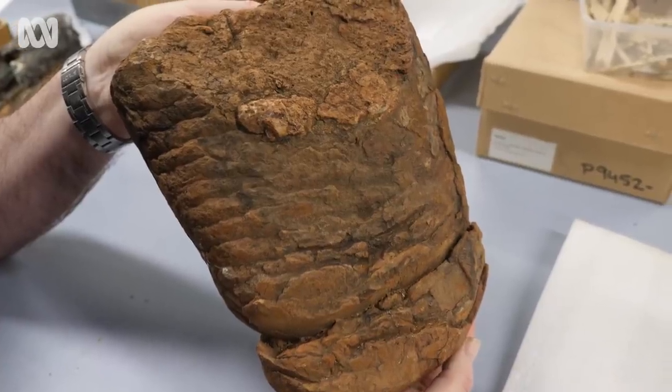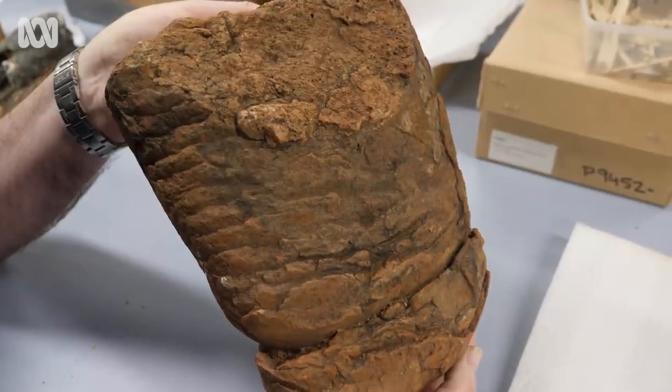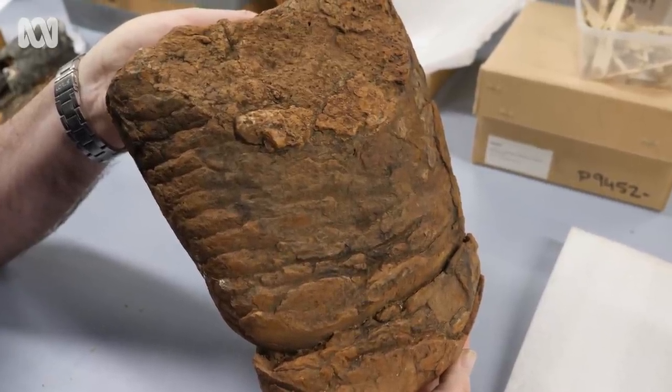This specimen was found near Rainbow Valley in the southern Northern Territory, which is part of a geological structure called the Armideus Basin. The Armideus Basin is filled with sediments — sand and mud that was laid down at the bottom of this seaway that used to stretch across Australia but has long since vanished.